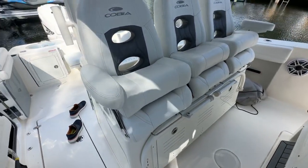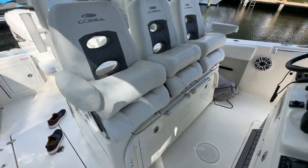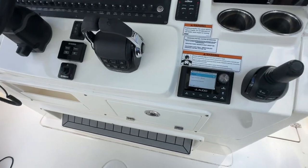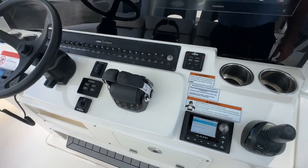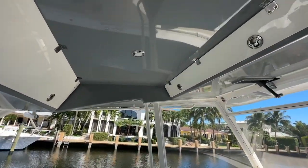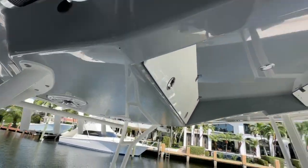Beautiful seats, everything's in great condition. That's a big flip-down footrest. Nice destroyer-style wheel with a knob. There's a big JL Audio stereo with speakers throughout the boat. Lenco auto tabs, all switches right there and easy to access. There are some boxes as well as lights up in the hardtop, and you have the RUP Revolution radial outriggers.